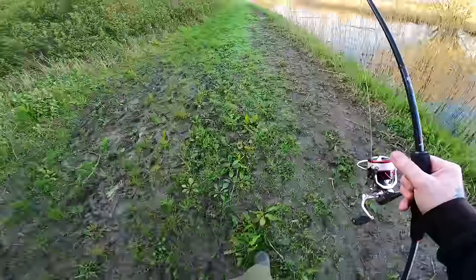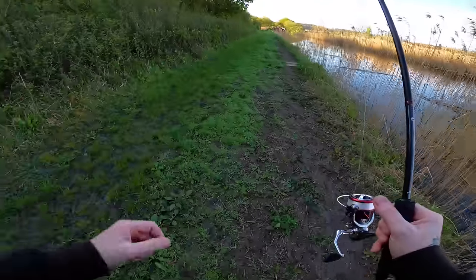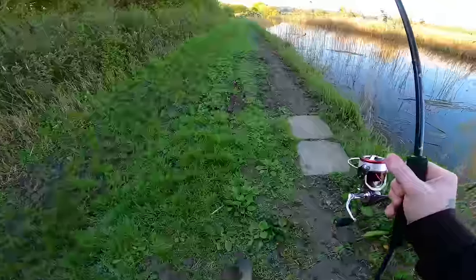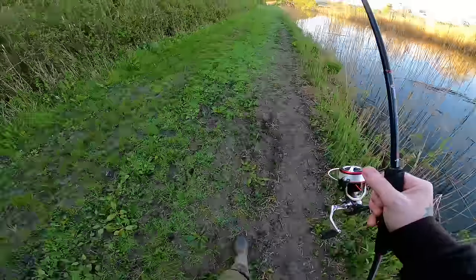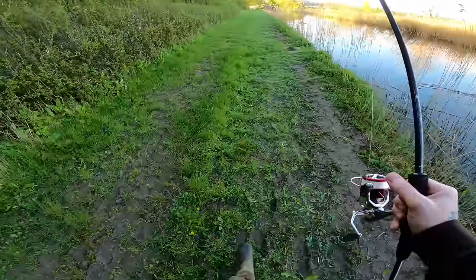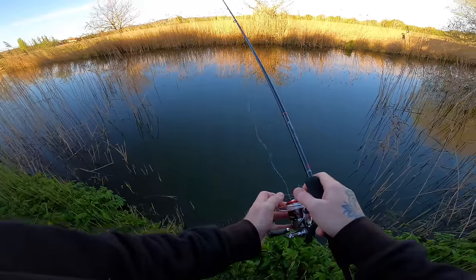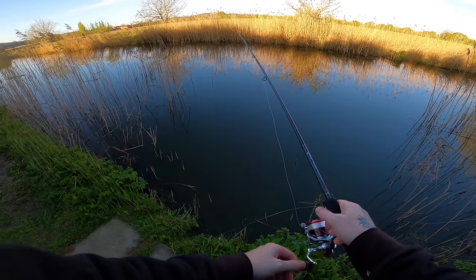We have had lots of rain over the best part of two or three days, and that's what's going to give it a bit more colour than normal. But to be honest there's so much water to cover — that's probably the most exciting part of this. We're going to be fishing quite a few sections today so we've got plenty of water to cover.